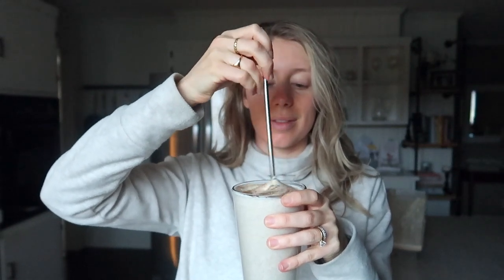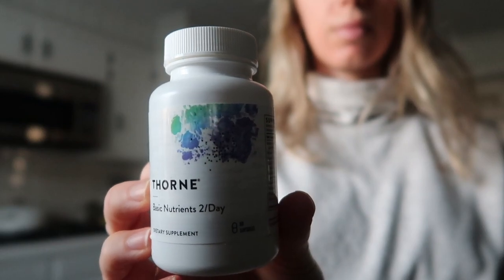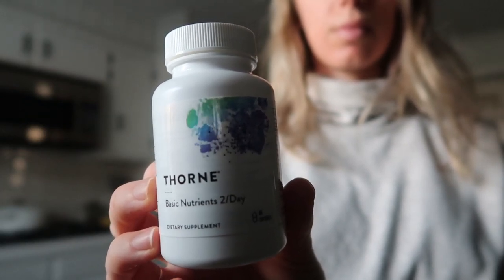I wanted to give it a taste test because I had actually never made this recipe before — I just kind of dreamed it up and wanted to try it. It was so, so good, and I've been making it many times since. The next supplement I take is my multivitamin.